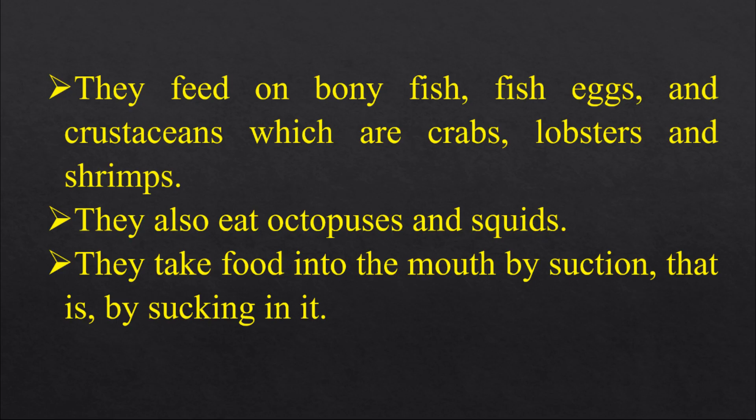They feed on bony fish, fish eggs, and crustaceans, which are crabs, lobsters, and shrimps. They also eat octopus and squid.